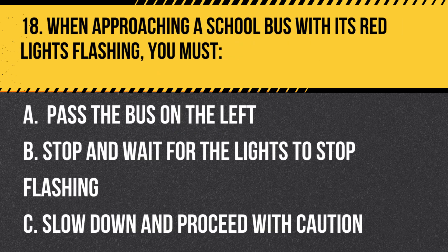Question 18. When approaching a school bus with its red lights flashing, you must: A. Pass the bus on the left. B. Stop and wait for the lights to stop flashing. C. Slow down and proceed with caution. Answer: B. Stop and wait for the lights to stop flashing. When a school bus has its red lights flashing, you must stop and wait for the lights to stop flashing before proceeding.